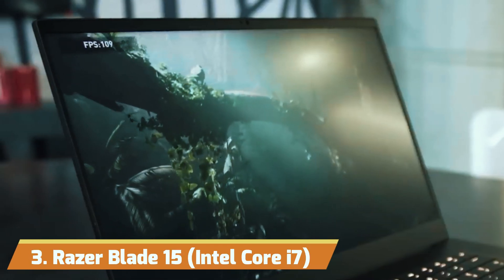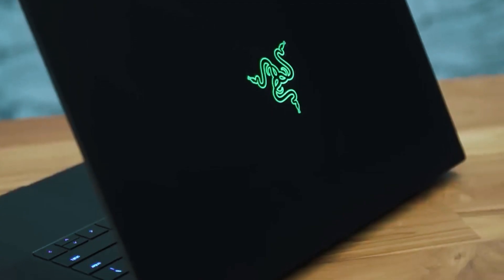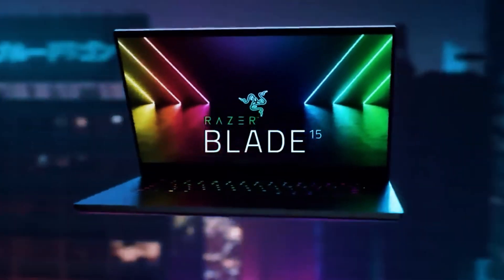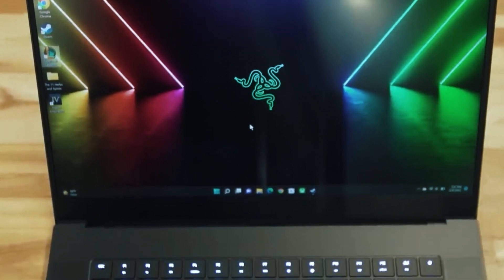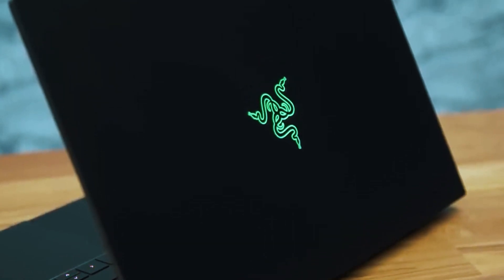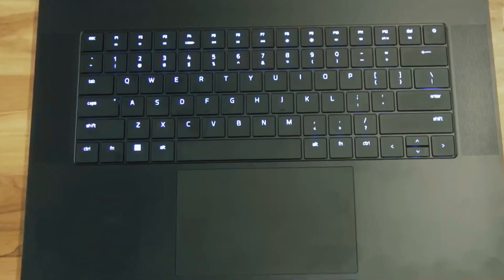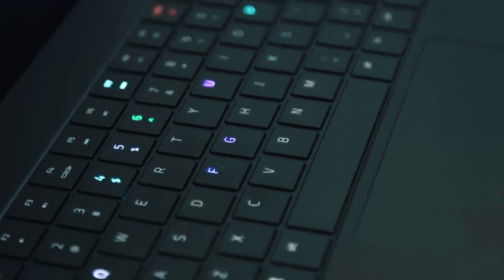Number 3: Razer Blade 15 Intel Core i7. If you're seeking a laptop that seamlessly transitions between work and play, the Razer Blade 15 gaming laptop with Intel Core i7 is a top contender. Its edge-to-edge 100% RGB display not only enhances your gaming sessions, but also provides stunning visuals for content creation and AutoCAD work. With a 0.78-inch CNC aluminum unibody, this laptop is built to last, featuring Intel's 6th-generation Skylake processor and 512GB NVMe PCIe storage with support for dual-channel memory upgrades.